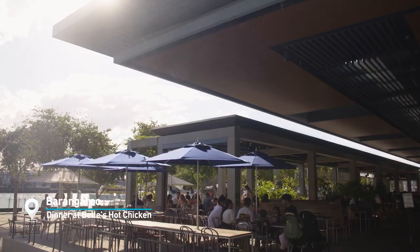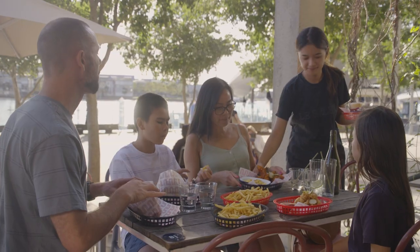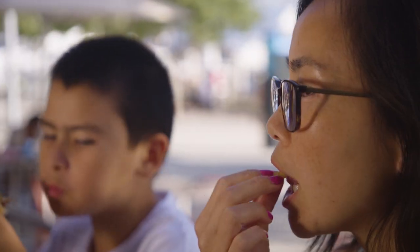Everyone hungry? Yeah, let's eat! The Waterfront Precinct has a great selection of restaurants, including the family-friendly Bell's Hot Chicken.